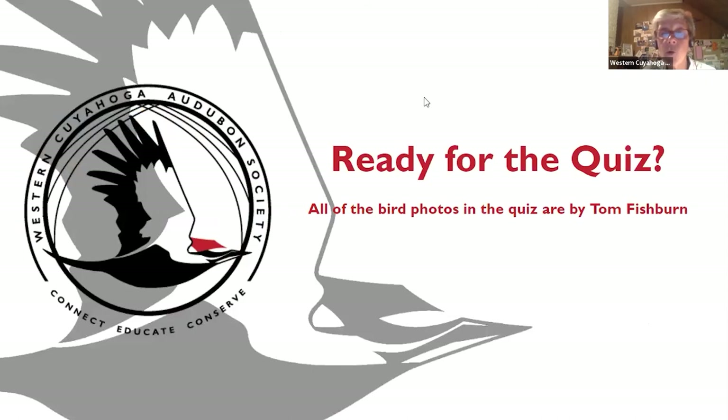Are there any questions? So are you ready for the quiz? If you are, perhaps grab a pencil and paper or just keep things in your mind. I've got 10 birds for the quiz.